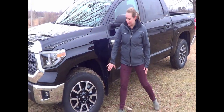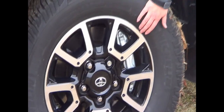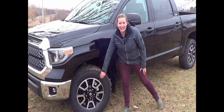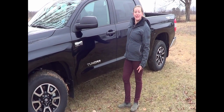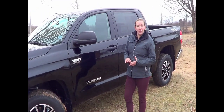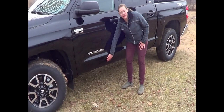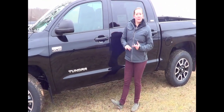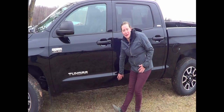Coming up the side of the truck we have our TRD off-road diamond cut alloy wheels. Inside we also have our 13.9 inch ventilated disc brakes that, paired with the 13.6 inch ventilated disc brakes in the back, will make stopping even under full load easy. On the bottom we also have anti-chip paint so any rock chips or debris coming up off the road won't damage the paint down here.